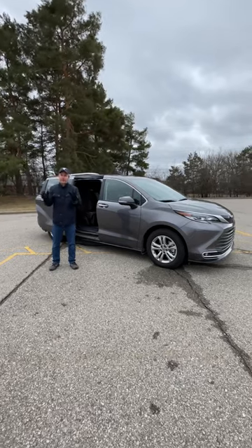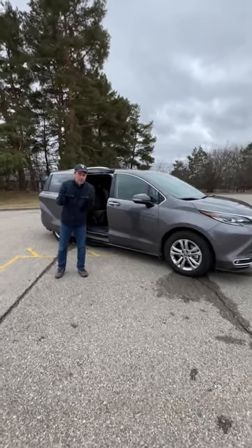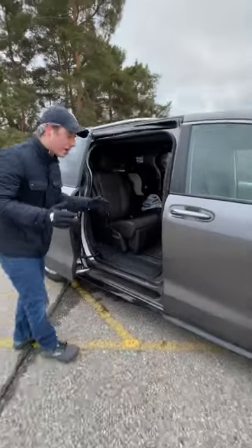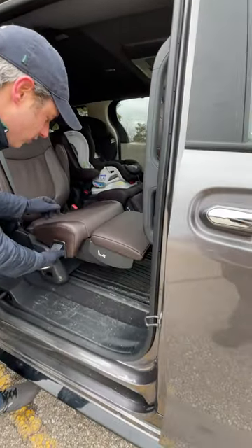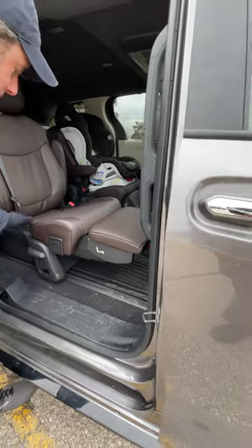One of the cooler things about the Sienna minivan is the second row chair. Check it out — captain's chair. How good is that? Pull this lever right here, put your feet up, get comfy.